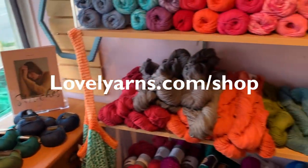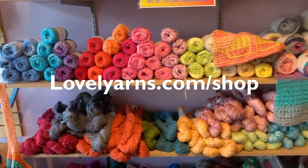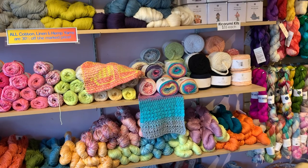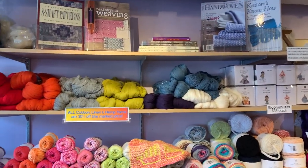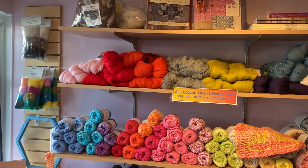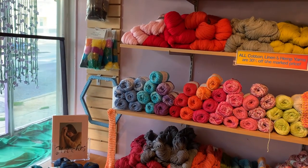We have some sale items here — you can find them in the sweet deals section of our website at lovelyyarns.com. Summer cottons are currently 30% off, as are all linens and hemps, because I want to make room for our fall and winter yarns coming in soon.